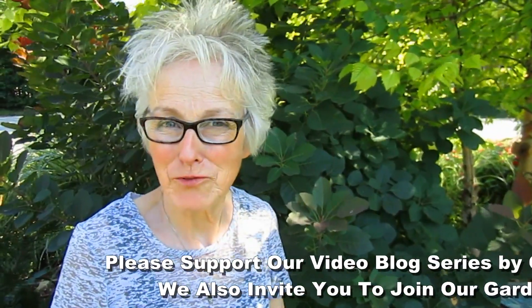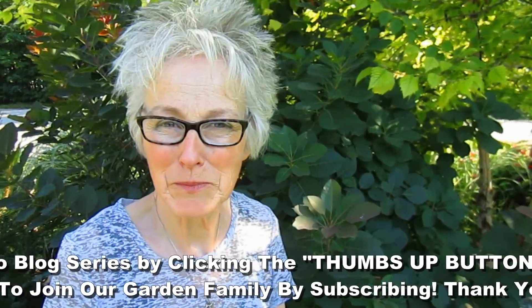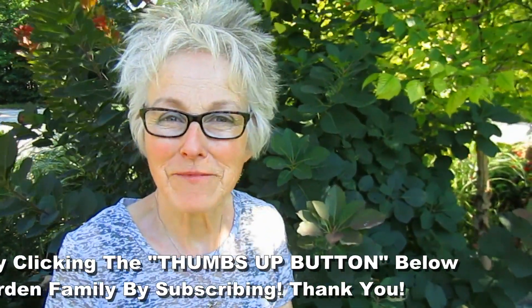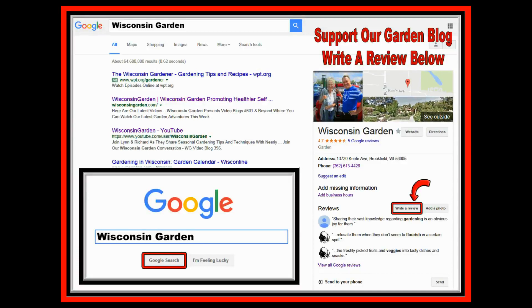Thank you for watching part one of three of our What's Blooming in the Garden today. If you enjoyed this video and perhaps you learned something or saw something you enjoyed, please give us a thumbs up because that will also help support our Wisconsin Garden blog. If you'd like to have comments or questions, love to hear those. And as always, if you want to become part of our garden family, please subscribe. For those of you who really appreciate what we're doing, simply Google the two words Wisconsin and garden. You can actually leave a review, and off to the right you'll see our little picture. At the bottom you'll see how many people have already left a review. Every little bit helps and we really appreciate all of your help. Thank you so much for watching.